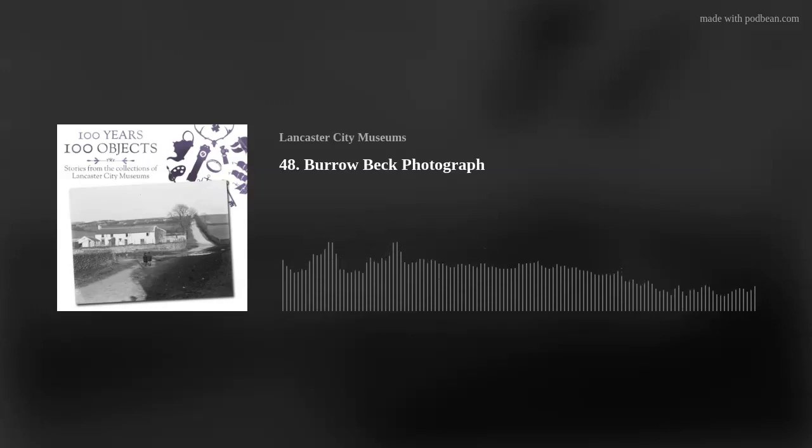Today we are looking at a photograph of a place that many people from Lancaster will find familiar, but it might not be immediately recognisable, especially because of the stream that can be seen running across the road. Today's object is a photograph of Hala Hill in the 1920s.